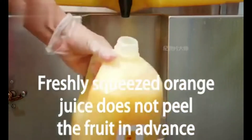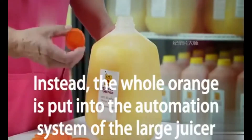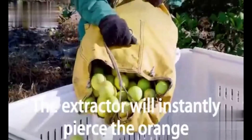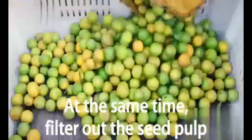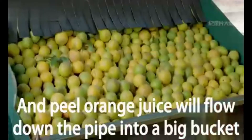Freshly squeezed orange juice does not cut the fruit in advance. Instead, the whole orange is put into the automation system of the large juicer feed extractor, one orange at a time. The extractor will instantly pierce the orange and squeeze out the juice, while simultaneously filtering out the seeds, pulp, and peel. The orange juice then flows down a pipe into a big bucket.